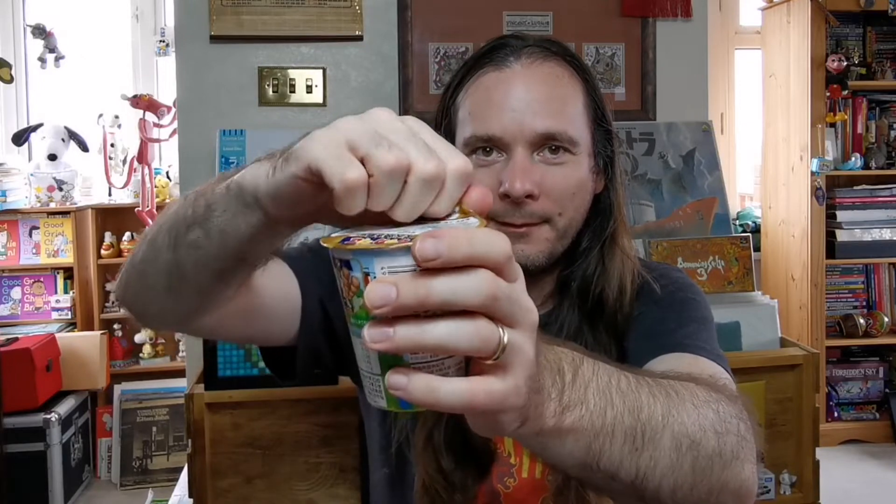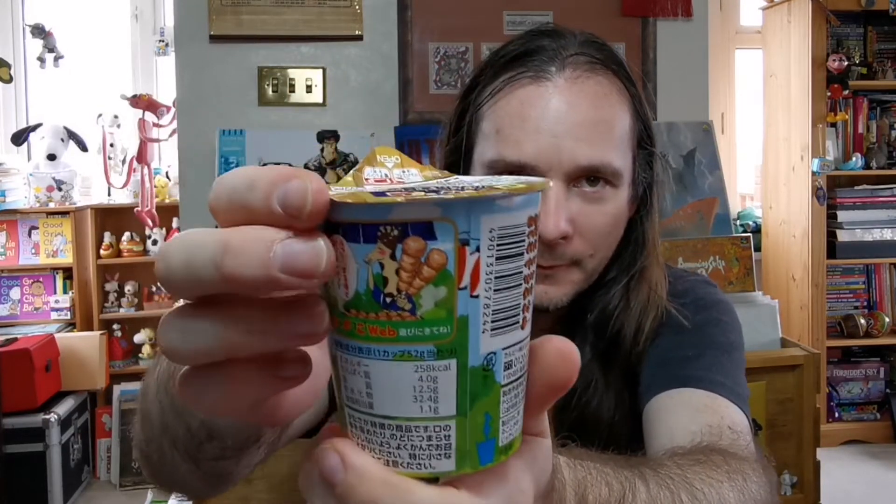They come in a pot noodle style container, but you don't actually have to add water to them or anything. It's got quite an interesting character mascot on there of a giraffe, and if you turn it round, the giraffe is enjoying the yakitori sticks.